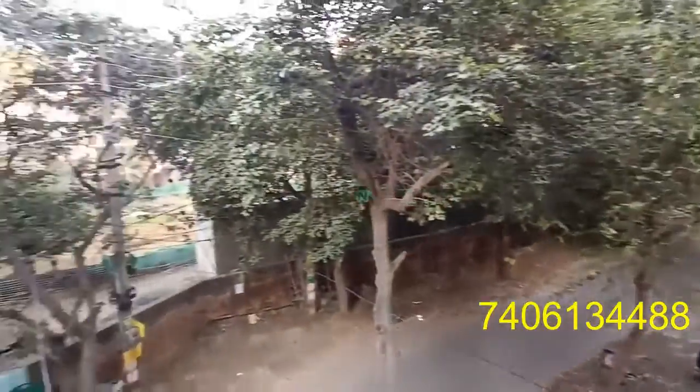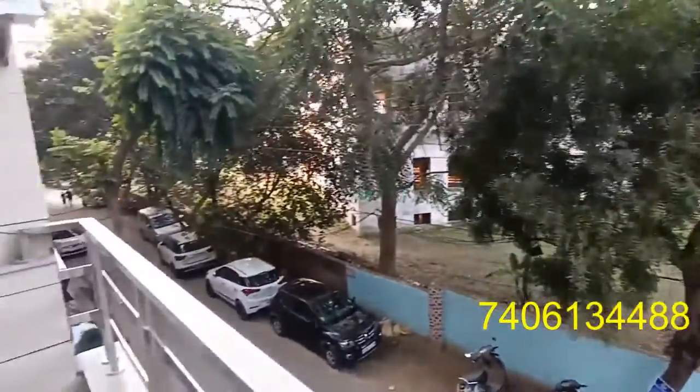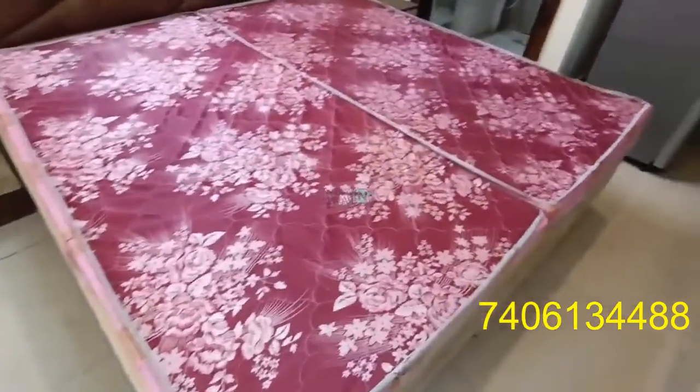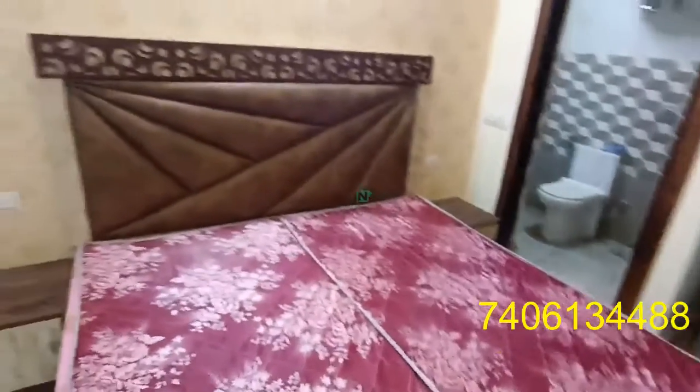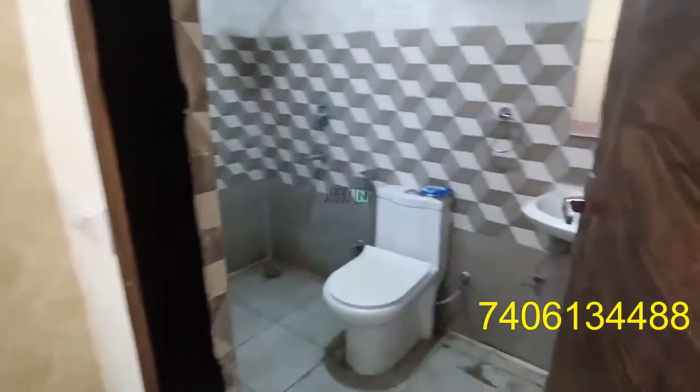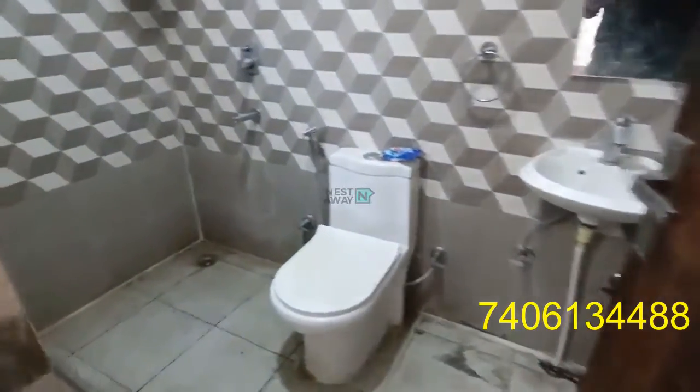This is the view from the property. There is a double bed, and this is the washroom — a complete washroom.